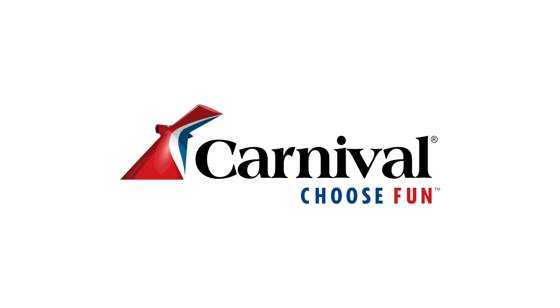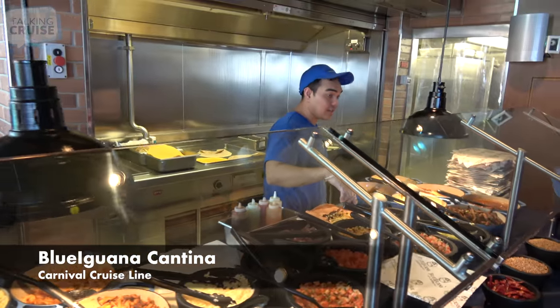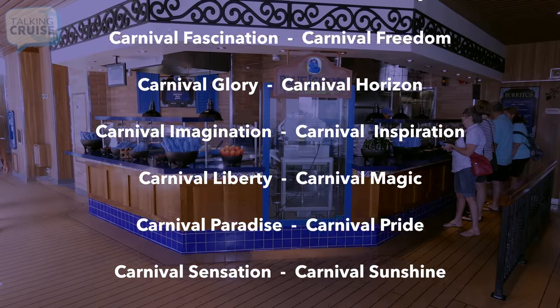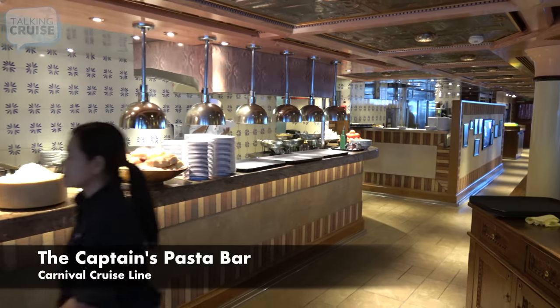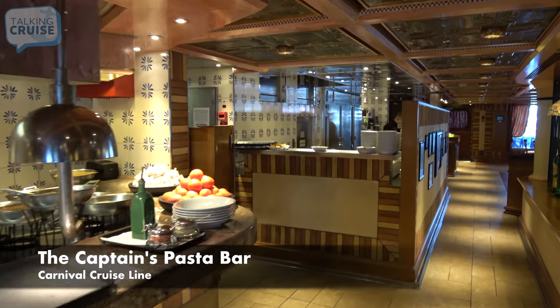It's no stretch to say that Carnival Cruise Line has the most included dining choices, and they seem to be adding more all the time. Let's have a look at the fun eats available on the fun ships. Blue Iguana Cantina, featuring made-to-order burritos, tacos, and an awesome salsa bar. The Captain's Pasta Bar, featuring made-to-order pasta specialties, opened for lunch and served inside Cucina del Capitano specialty restaurant.